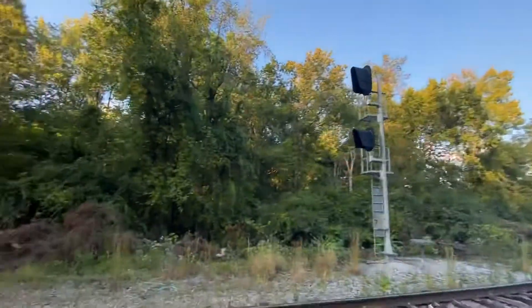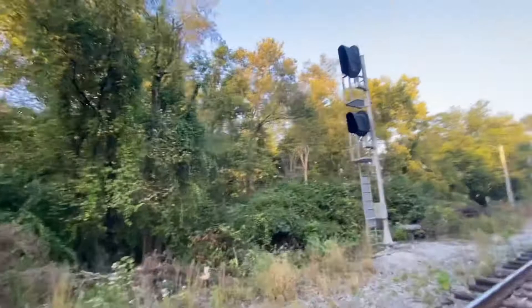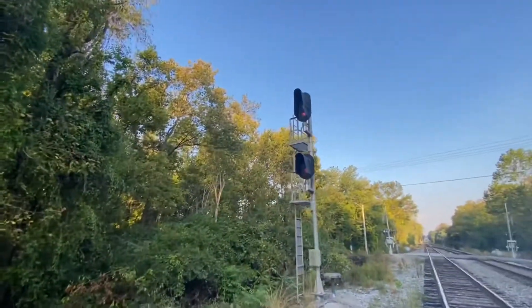Those signals are red. And those signals are red too.